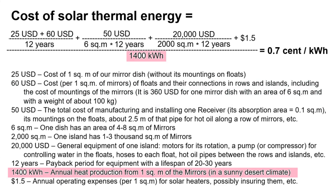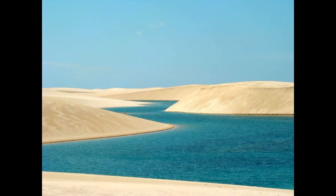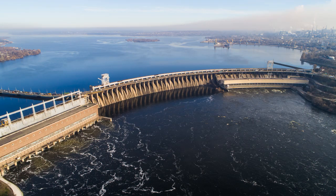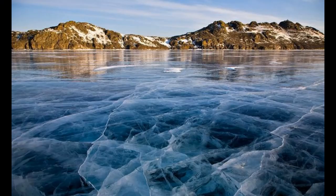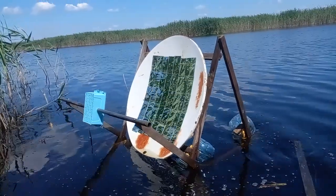This level of thermal energy production applies to rare lakes and reservoirs in sunny deserts. Reservoirs in temperate climates will have lower heat production due to fewer sunny days and the possibility of water freezing in winter. But perhaps someone will invent something similar not for water, but for a flat surface of soil or snow.